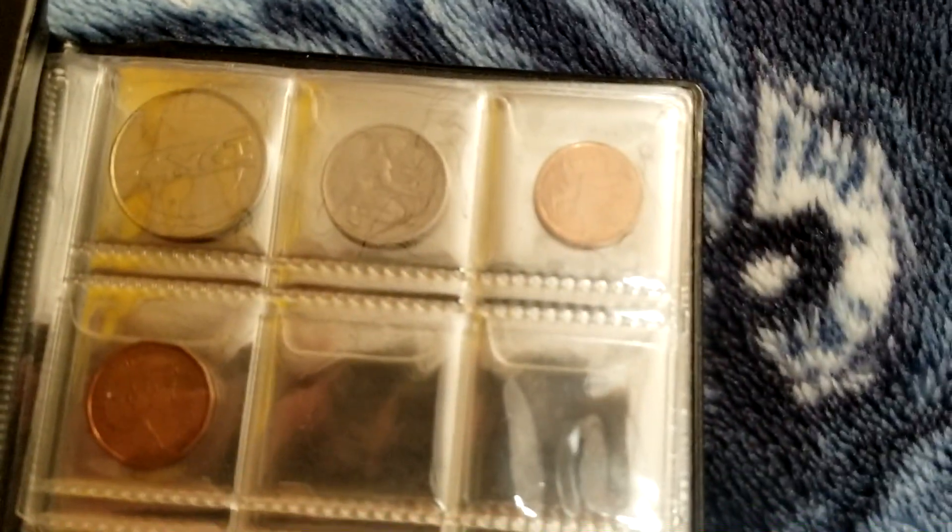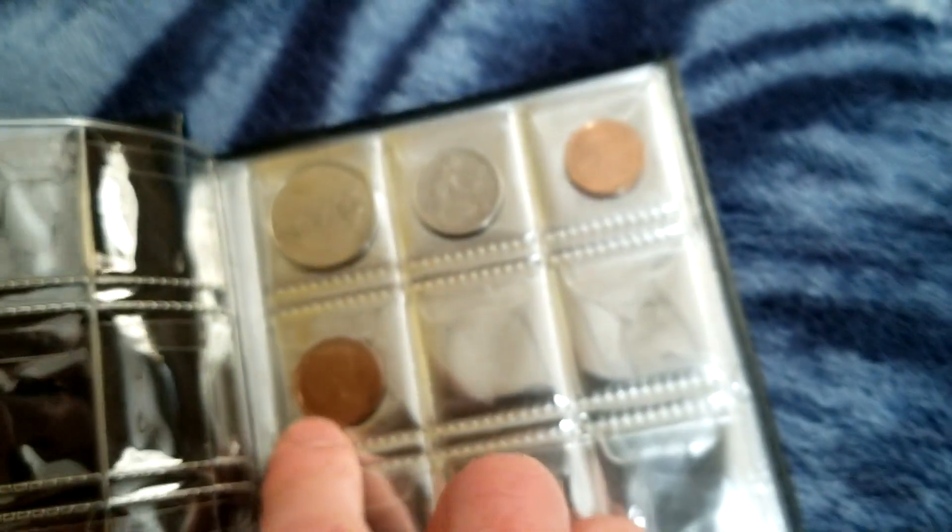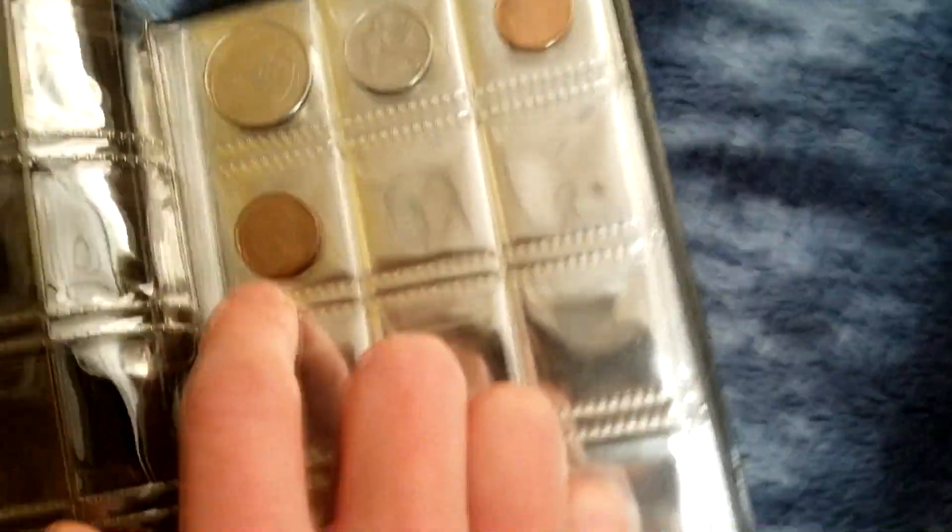All the foreign coins I find I put in here. I don't have many — none useful. I got this, I don't know what that is, some Asian thing. This is German, I think. This is from the Bahamas. And this is just a normal Canadian penny, which you can find all the time because they look just like American pennies.